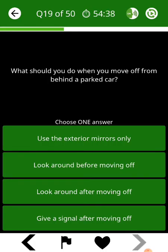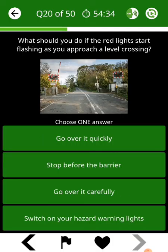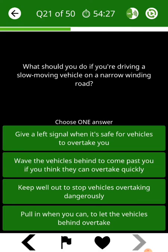What should you do when you move off from behind a parked car? What should you do if the red lights start flashing as you approach a level crossing? What should you do if you're driving a slow moving vehicle on a narrow winding road?